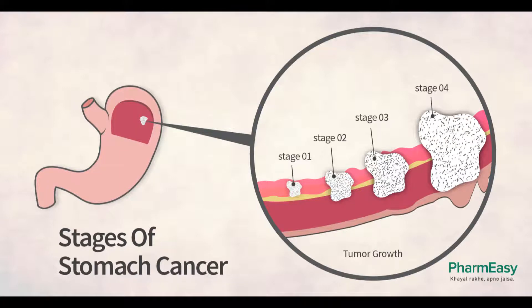Stage I. Stage Ia: people with stage Ia stomach cancer typically have their cancer removed by total or subtotal gastrectomy. The nearby lymph nodes are also removed. Endoscopic resection may rarely be an option for some small T1a cancers. No further treatment is usually needed after surgery.